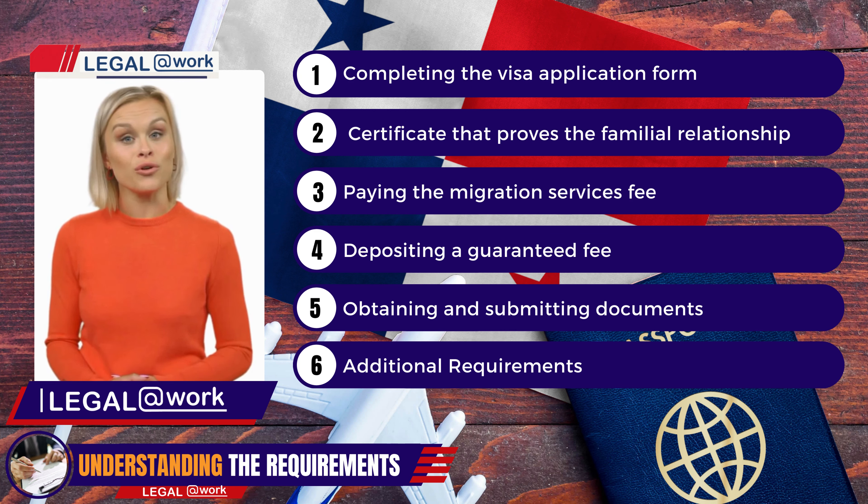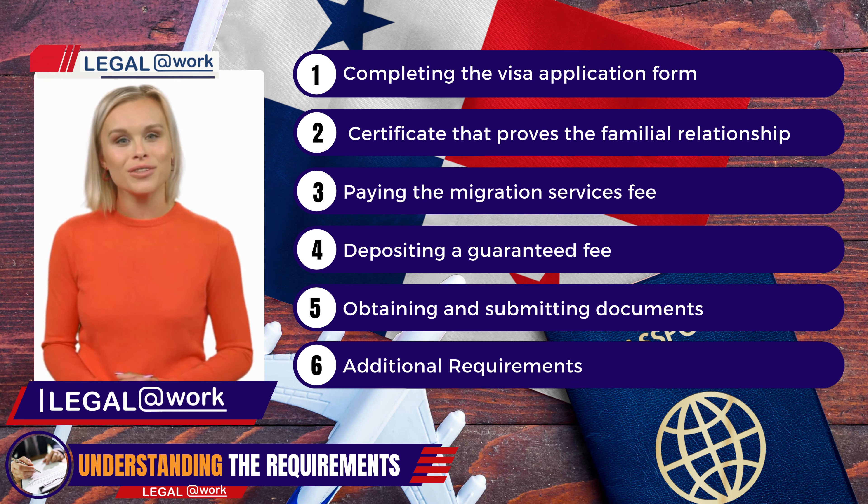To strengthen your visa application, you'll need to present a certificate that verifies your relationship with your family member in Panama. This document helps the authorities understand the purpose and authenticity of your visit.